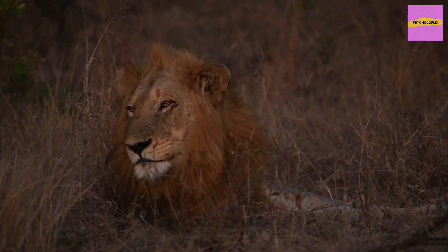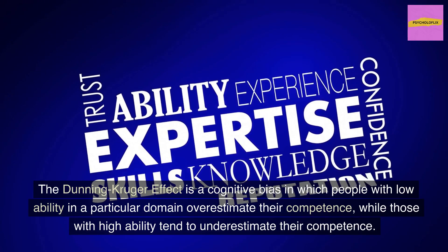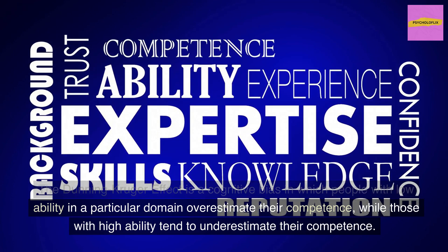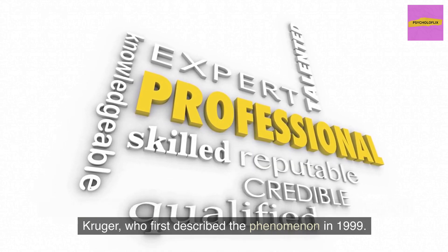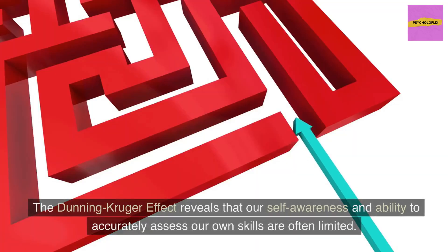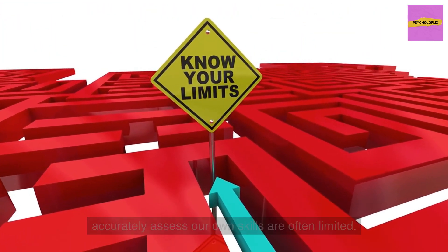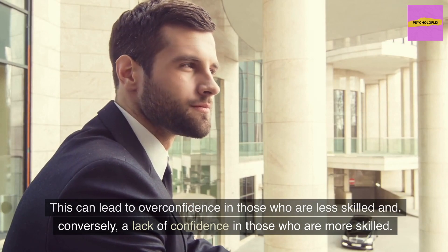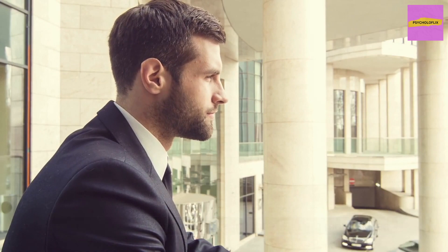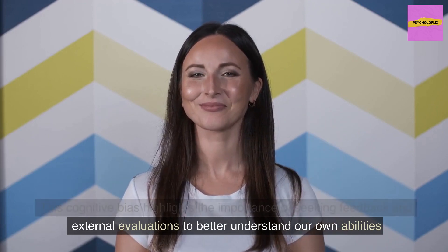The Dunning-Kruger Effect is a cognitive bias in which people with low ability in a particular domain overestimate their competence, while those with high ability tend to underestimate their competence. Named after psychologists David Dunning and Justin Kruger, who first described the phenomenon in 1999, this effect reveals that our self-awareness and ability to accurately assess our own skills are often limited. This can lead to overconfidence in those who are less skilled and, conversely, a lack of confidence in those who are more skilled, highlighting the importance of seeking feedback and external evaluations.